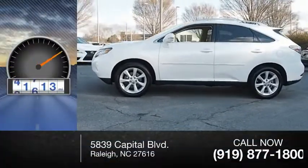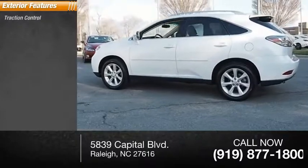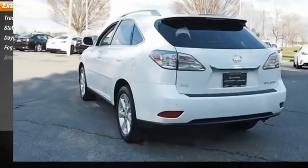This vehicle has less than 75,000 miles. Here are some of this vehicle's great options: traction control, stability control, daytime running lights, fog lights, and braking assist.